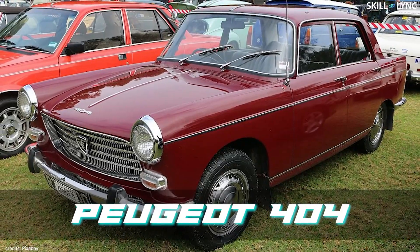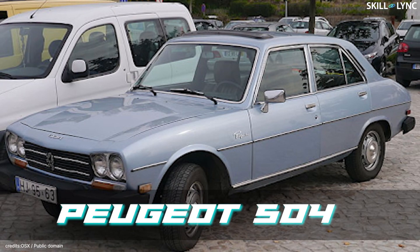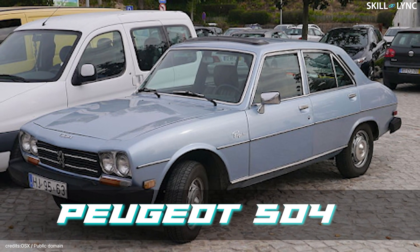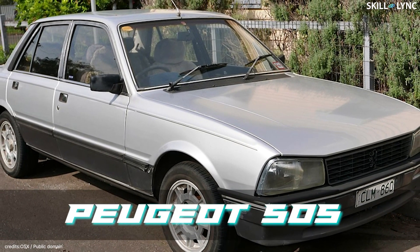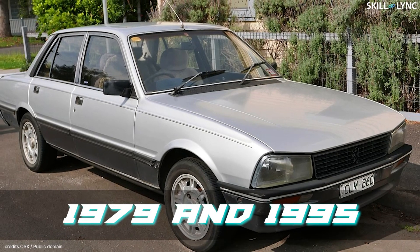The Peugeot 404 was a family car manufactured from 1960 to 1975. The next one is the Peugeot 504, noted for its robust body structure and long suspension travel. The last one is the Peugeot 505, also a family car produced between 1979 and 1995.